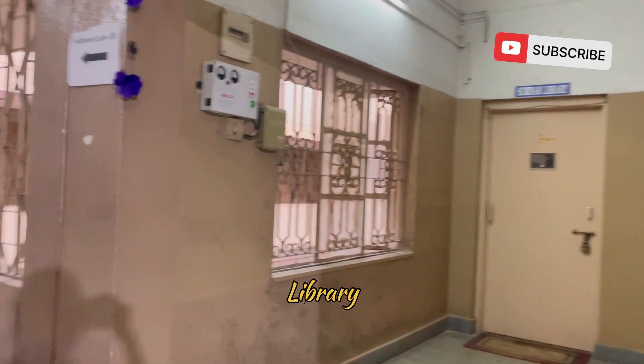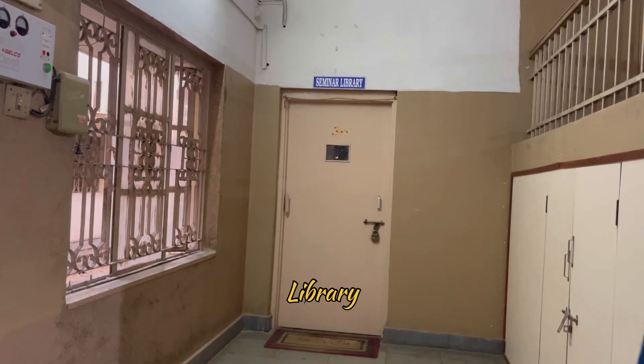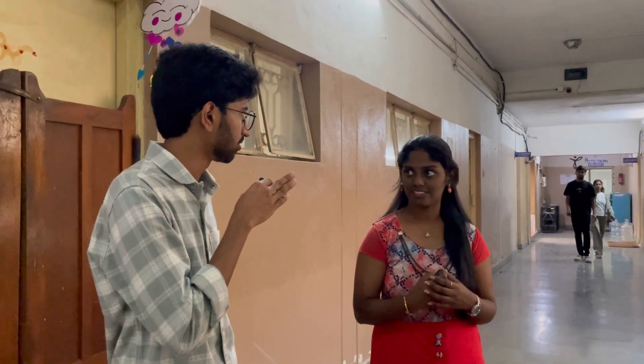This is our seminar library, which literally has all the books that are actually needed. We all know that technology keeps changing day by day, so the department always ensures we have textbooks with the most updated information.